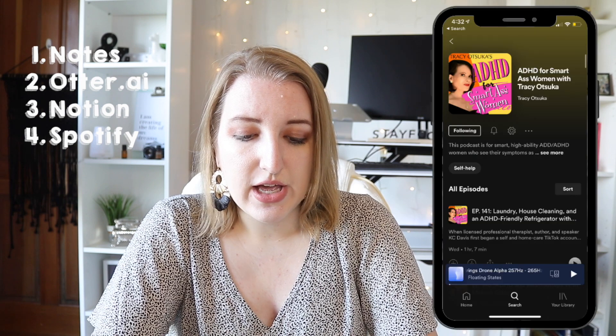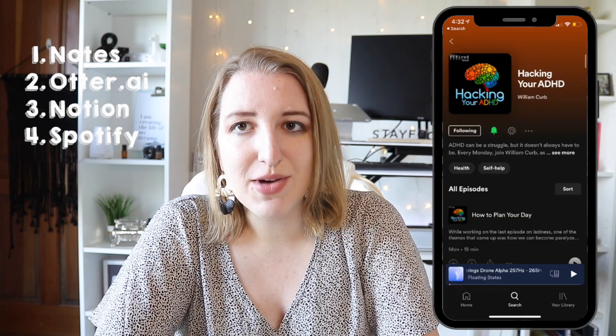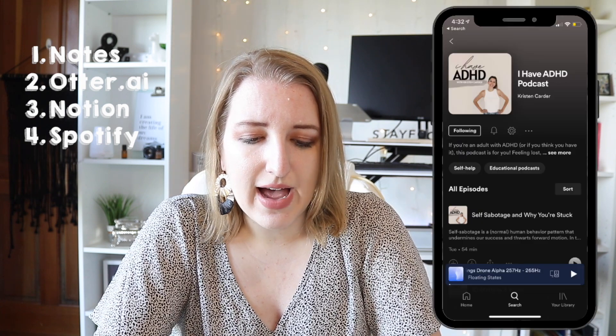The next thing I use every single day with ADHD is Spotify. I've been using it for almost 10 years. I love that it has both music and podcasts. Some of my favorite ADHD podcasts include ADHD for Smartest Women, Hacking Your ADHD with William Kerb — probably my favorite because it's short and really helpful — and I Have ADHD Podcast with Kristen Carter. Those three are probably the ones I've listened to the most and they were basically my foundations when I was learning more about ADHD.